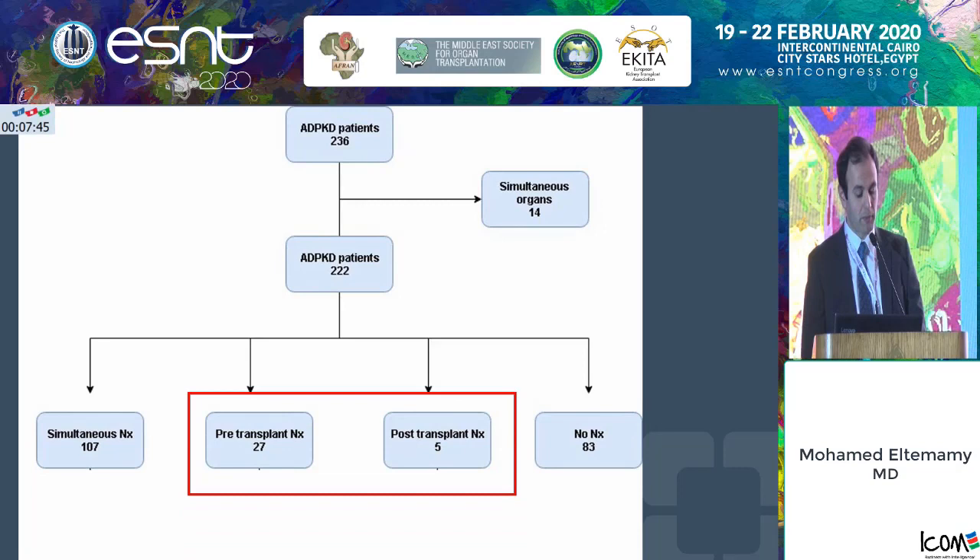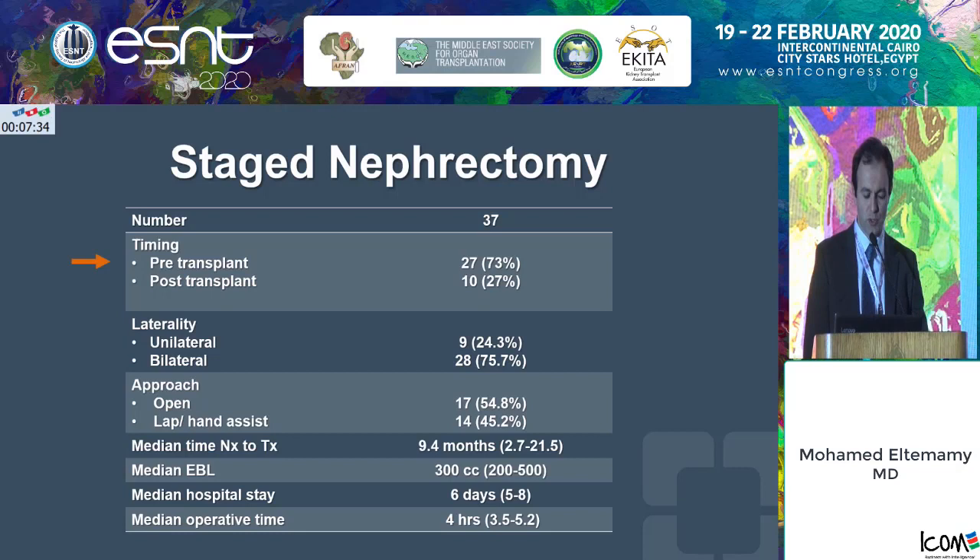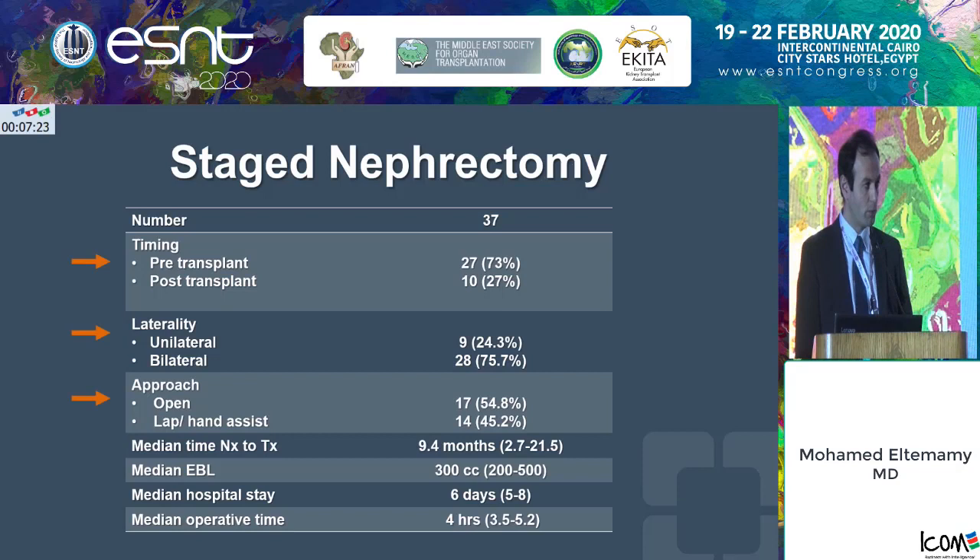Simultaneous nephrectomy was performed in 107 patients, pre-transplant nephrectomy in 27, post-transplant in 5 patients, and 83 patients got transplanted with no nephrectomy. For the staged nephrectomy group: 73% were done pre-transplant, 75% were bilateral, about 50% were done via open approach and 50% via laparoscopic or hand-assist approach. Median time from nephrectomy to transplantation was about nine months, blood loss was about 300 cc's, hospital stay about six days, and operative time about four hours.